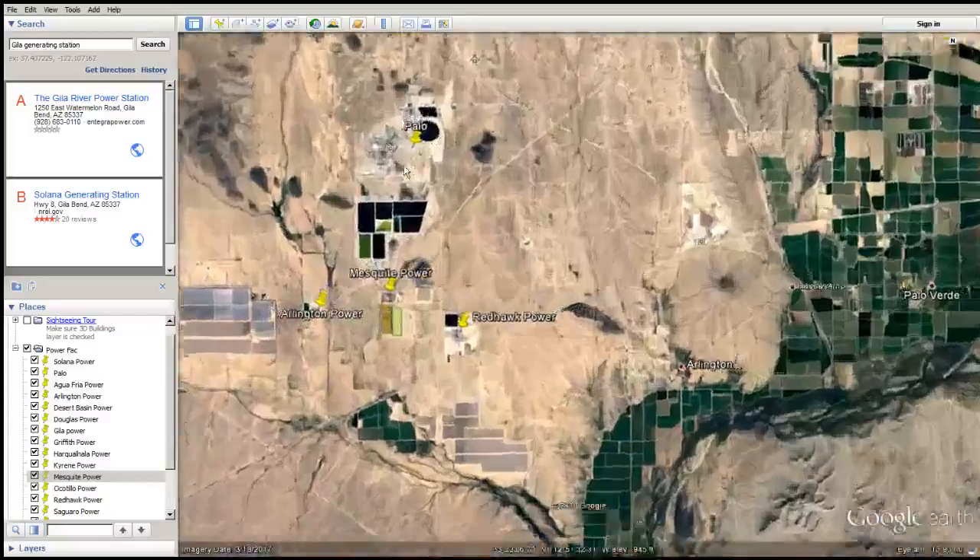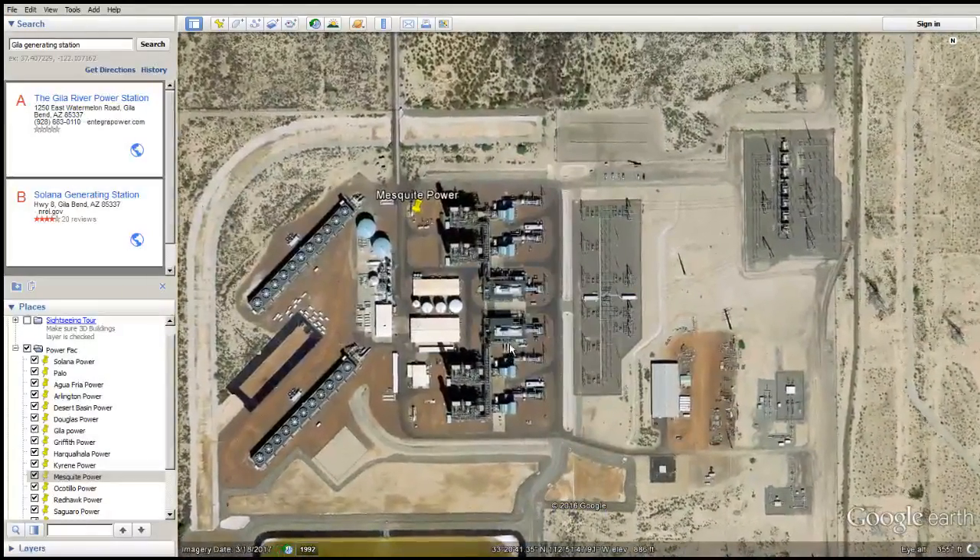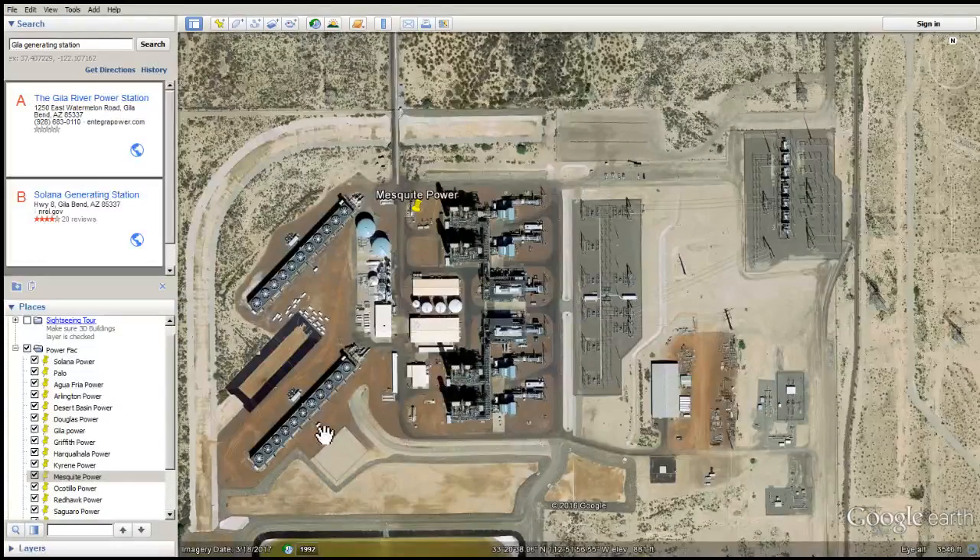Mesquite Power — also right next to Palo Verde. Does it use wet surface air cooling? Yep, I'm afraid so. Lots of it.